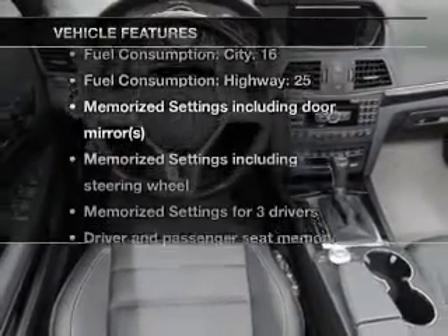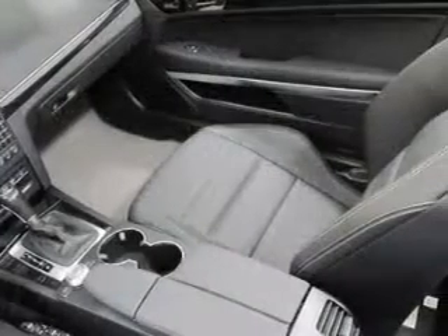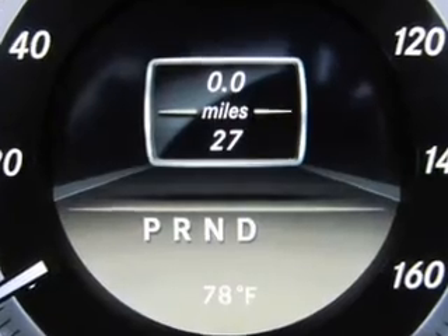Plus enjoy these notable features that are included in this vehicle: power door locks, power windows, cruise control, Bluetooth wireless, a DVD system, and an AM-FM stereo with multi-disc CD player.